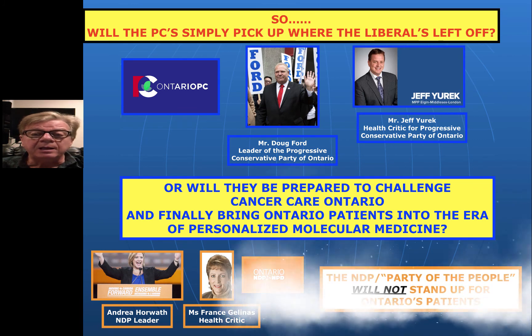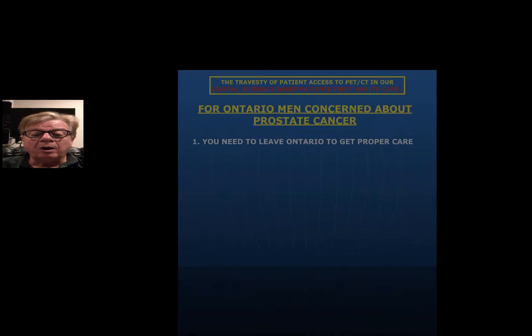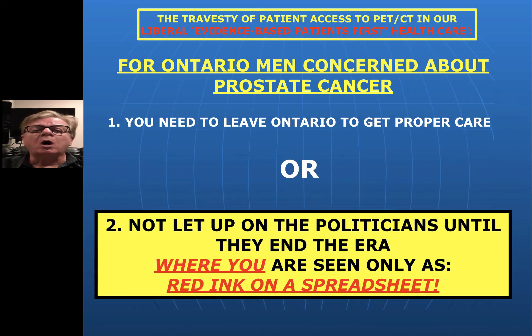What I can tell you is the NDP — the party of the people, right? — they will not stand up for these patients, so don't even bother thinking about it. You're welcome to challenge them, but I can assure you the NDP member right here in Sudbury will not touch this issue. For those men with prostate cancer concerned about that, as I've said to other cancer patients, you need to leave Ontario if you want proper access to modern management of your cancer. Or stay here and become part of the effort I'm trying to coordinate — to not let up on politicians until the end of the era where you as prostate cancer patients are only seen as red ink on a spreadsheet. We can do this because we have an election coming.